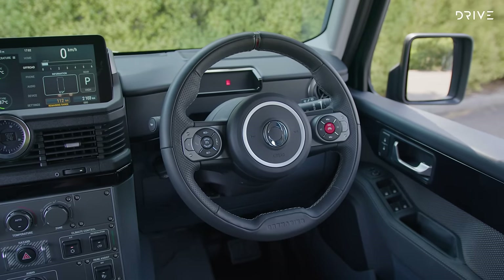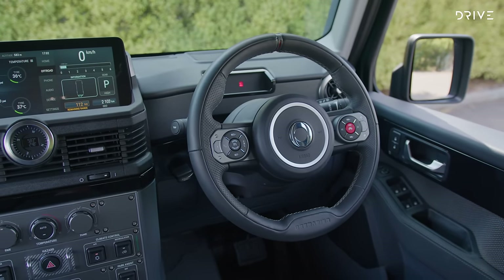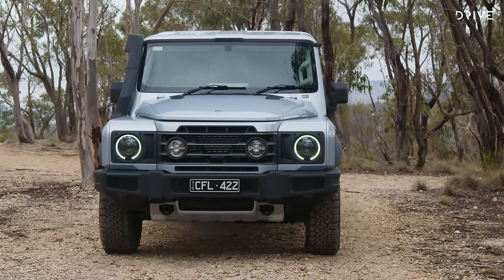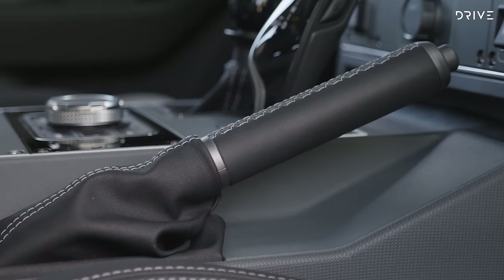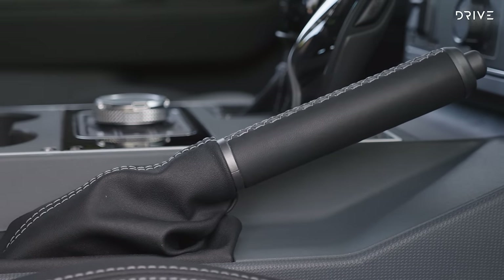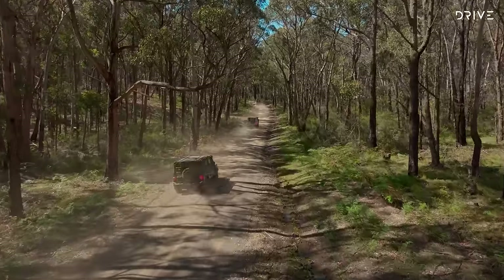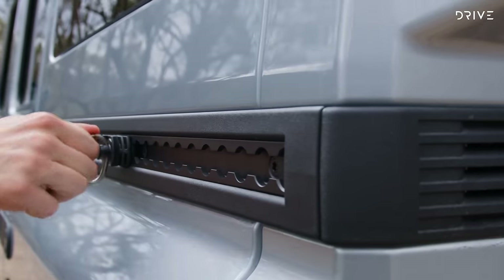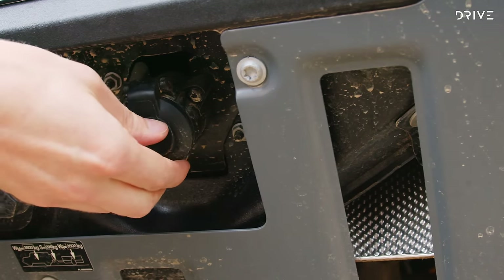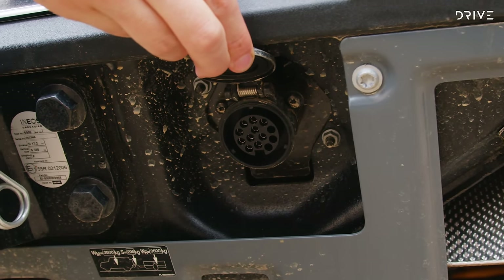Standard equipment includes a 12.3-inch infotainment display with Apple CarPlay and Android Auto, LED headlights, central locking, a turnkey start, and a good old-fashioned manual handbrake and low-range lever. The Trialmaster does get the otherwise optional front and rear diff locks as standard fit, along with a raised air intake, rear access ladder, accessory belt, and a 400-watt power takeoff — effectively a really high-powered electrical outlet for accessories.